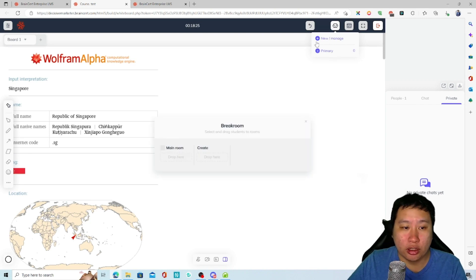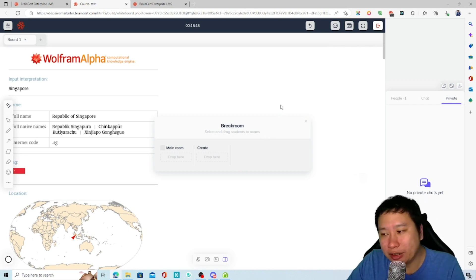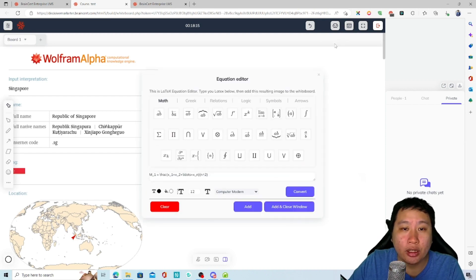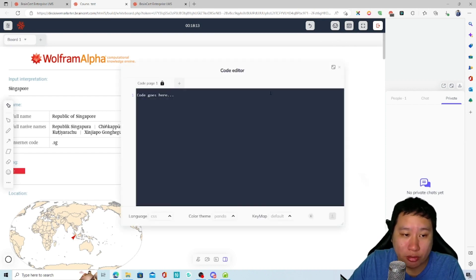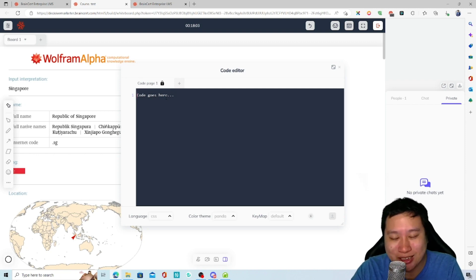You can also create breakout rooms — once you're done you jump into another room and people can chat privately. There's also a code editor, which is very good. Previously I reviewed an LMS specifically for teaching coding, but you don't need that anymore because BrainCert has this built in.